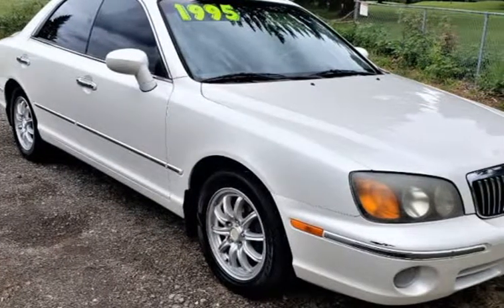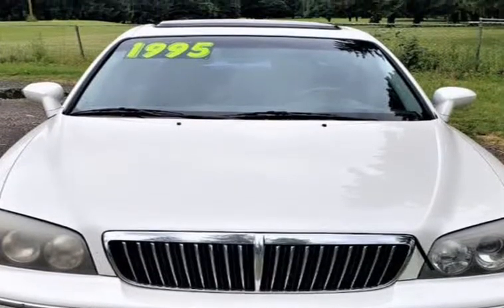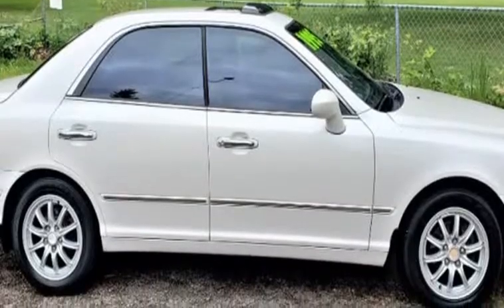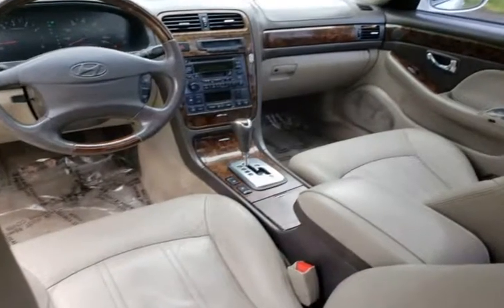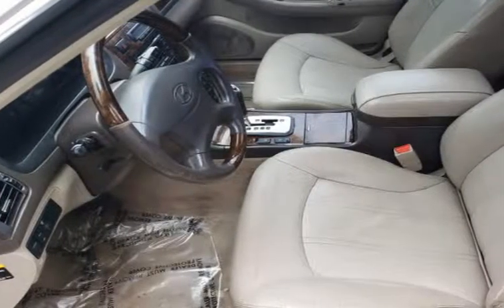This 2200 AXG 350L is brought to you by Bobby & Ash's Auto Sales. This 2200 AXG 350L just hit our lot. Instead of selling it to a wholesaler, we have decided to sell it on our lot since it is such a great running vehicle — for $1,995.